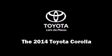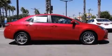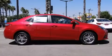Come test drive this 2014 Toyota Corolla. This four-door, five-passenger sedan offers the features and options for which you've been searching.